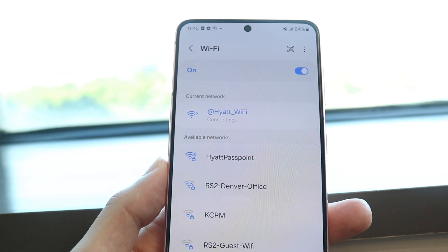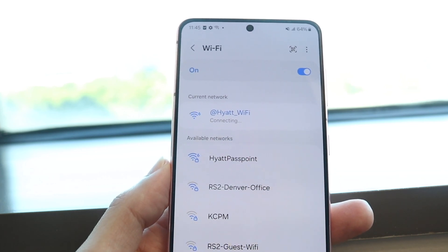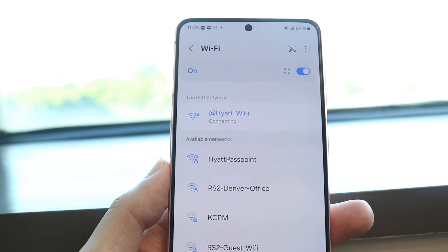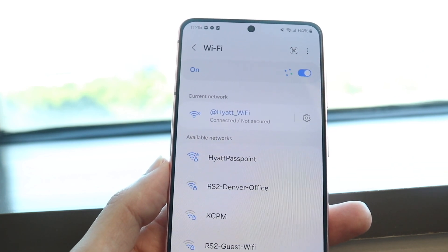Most of the time, if you're connected to a very slow internet connection, that's probably going to be the main issue. So go through, connect to a good, fast internet connection, and that will probably end up fixing the problem.